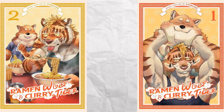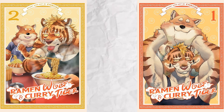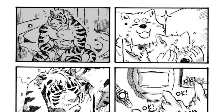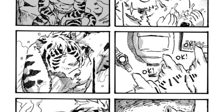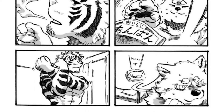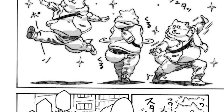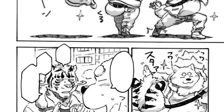Ramen Wolf and Curry Tiger is the next manga we're covering. It follows the exploits of two furry foodies, the titular Ramen Wolf, Mita Jiro, and the Curry Tiger, Yanagi Kagetora, as they go out to eat. The series isn't necessarily comedy-focused, but it does contain the odd joke here and there — it's primarily slice of life.